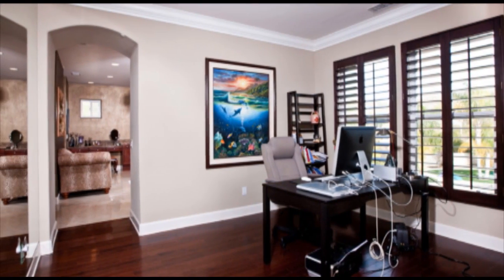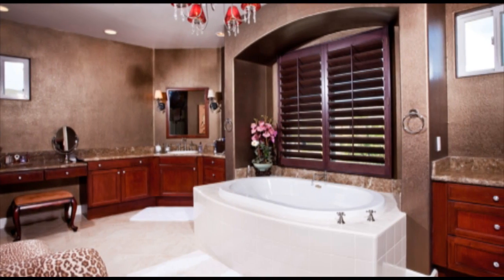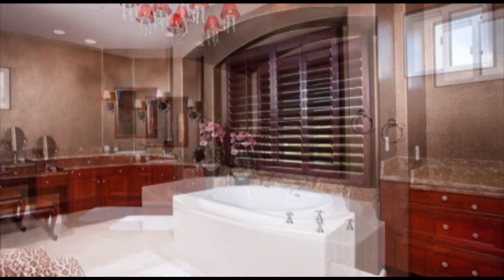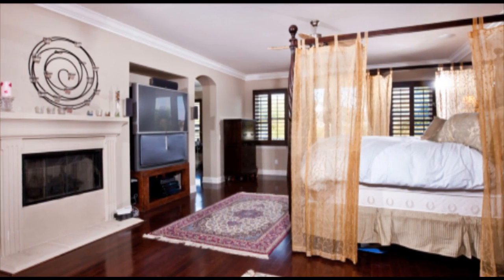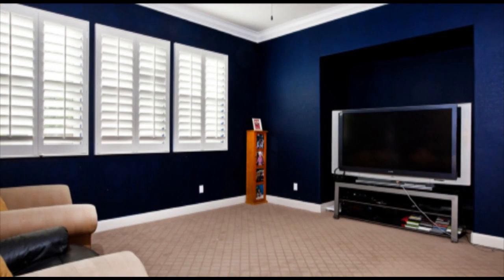The master bedroom also includes two separate retreats which can be used as a nursery, office, exercise room, or your choice. A lavishly decorated master bathroom includes travertine, floor-to-ceiling mirrors, gorgeous upgraded counter space with double sinks, and a separate vanity. The master bedroom is also wired with surround sound along with the downstairs media room and family room.